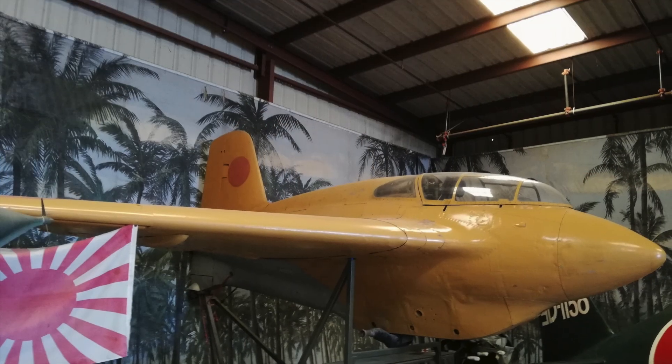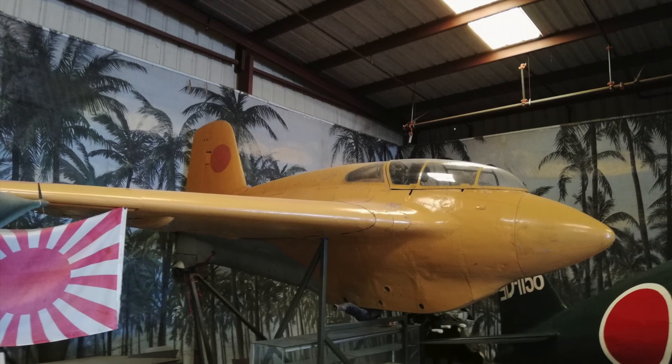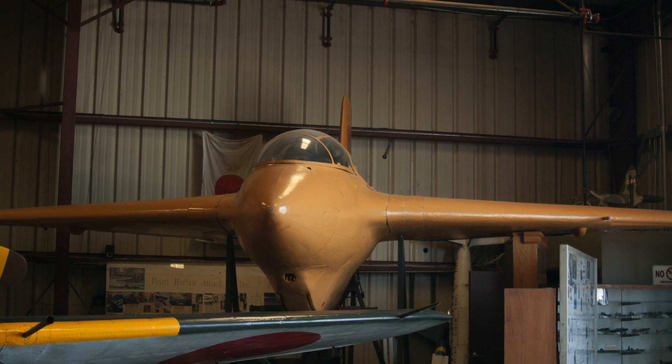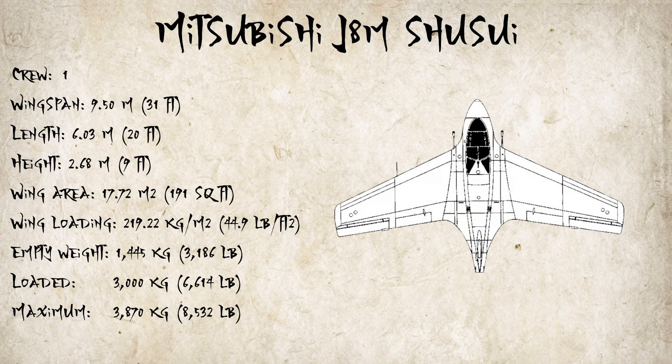As for the Mitsubishi J8M Shusui, two of the aircraft were taken from Yokosuka in November and brought aboard the USS Barnes in 1945. Sadly, one of them was scrapped in 1946. If you're interested in the specifications of this craft, they are also on the screen.